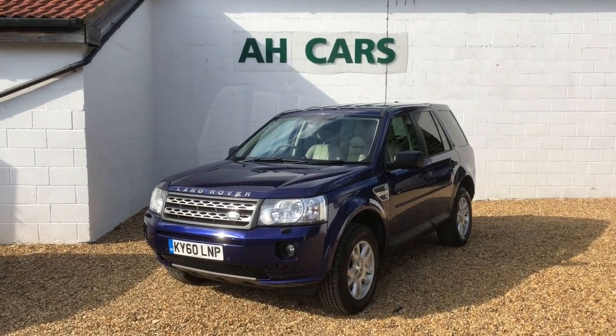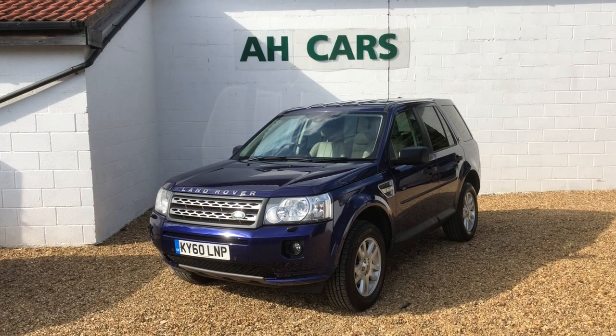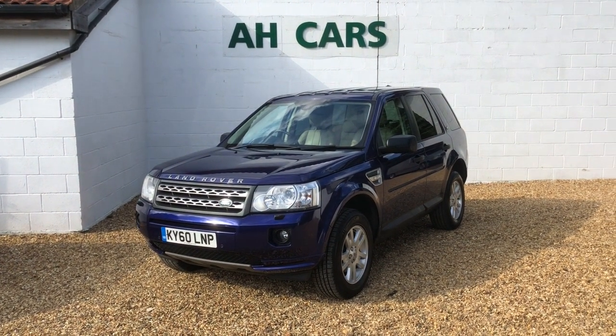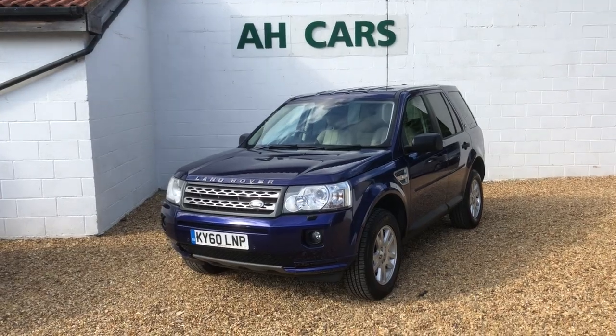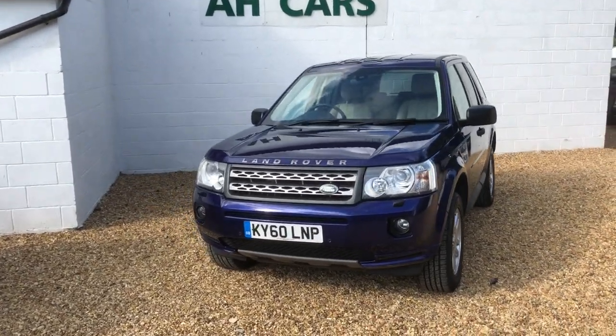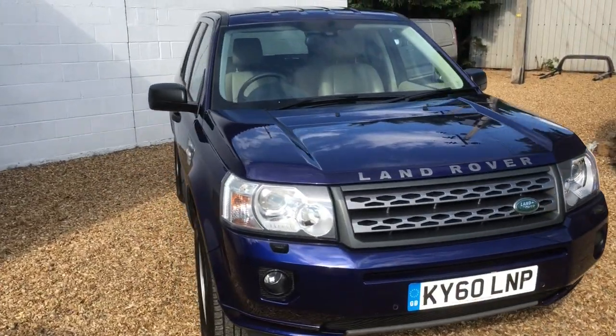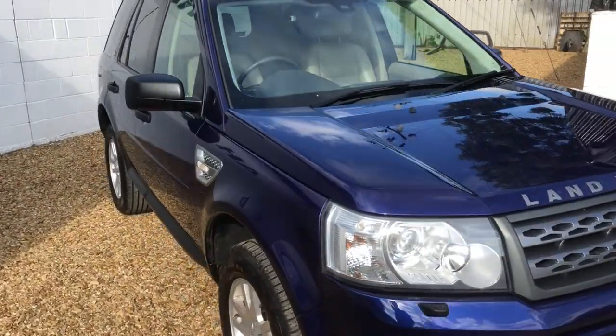Welcome to Radio Car Sales and our very nice great colour combo Land Rover Freelander 2 2.2 HDI XS NAV. Barley blue with cream leather looks really nice. Three owners from new, great service history, eight stamps in the book, last done in January this year.